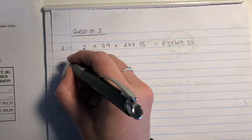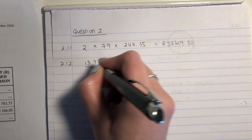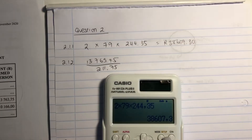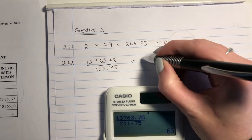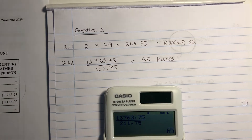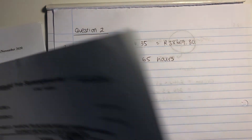So for 2.1.2: 13,763.75 divided by R211.75 per hour. Put it into your calculator — 13,763.75 ÷ 211.75 — and this person worked 65 hours. Please be careful: you can't just write 65, because that could be 65 bananas. You need to write hours, because that indicates what you're talking about. It's always important to indicate the units.